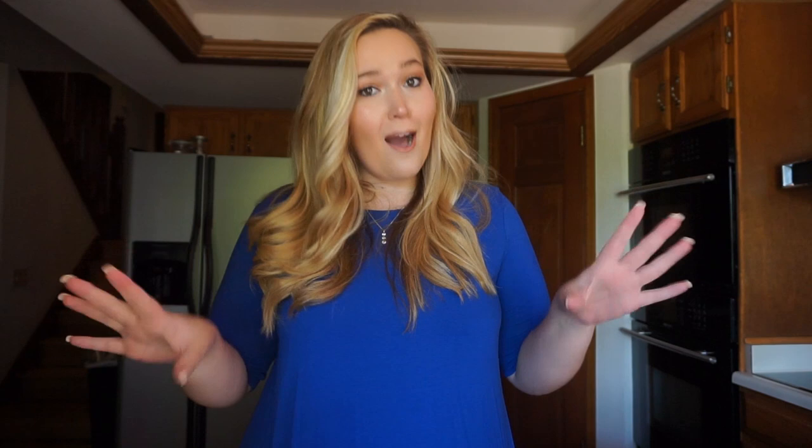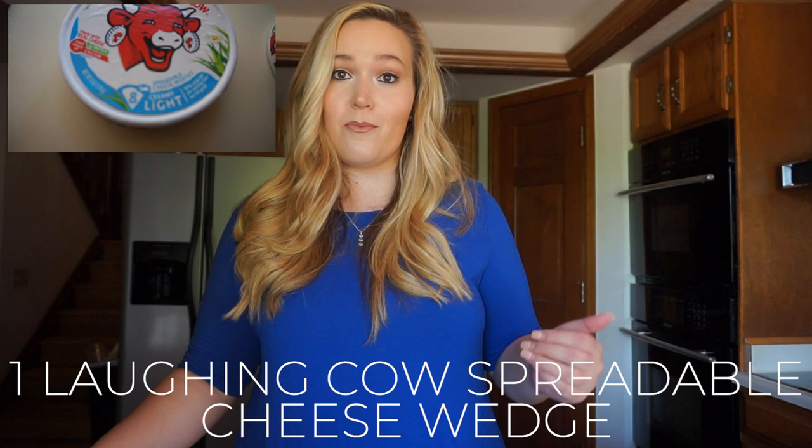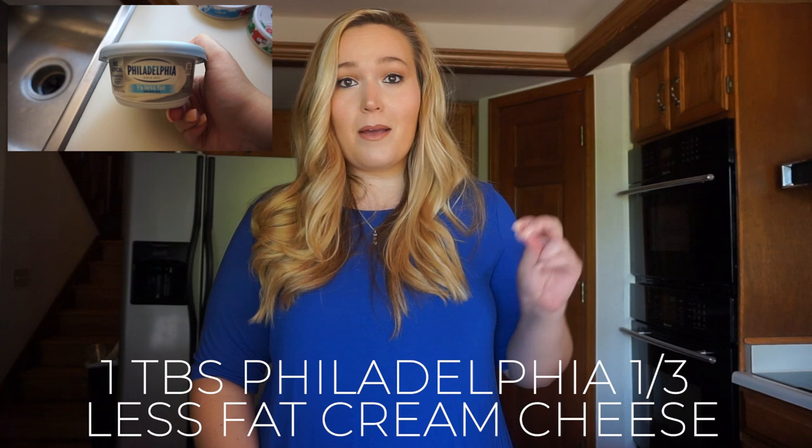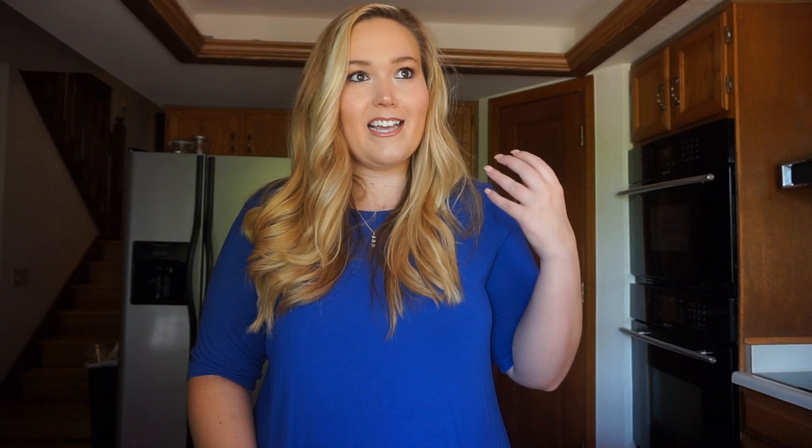There are a couple of condiment options depending on personal preference. I really like the Laughing Cow spreadable cheese wedges — I have the creamy light Swiss version and the creamy garlic and herb version, which is super delicious. I also really like their spicy pepper jack. You are allowed to have one cheese wedge on your program, and that counts as one condiment. You can also use Philadelphia one-third reduced fat cream cheese.